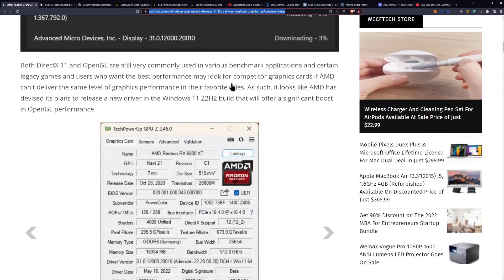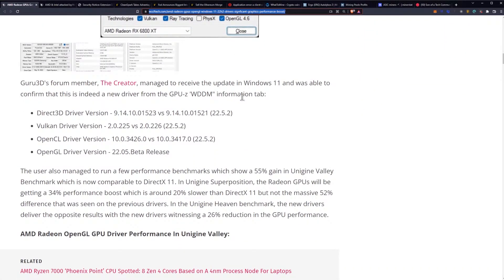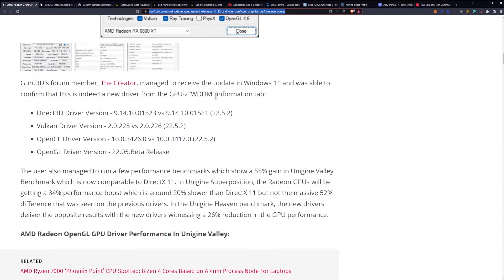Both DirectX 11 and OpenGL are still very commonly used in various benchmark applications and certain legacy games, and users who want the best performance may look for competitor graphics cards if AMD can't deliver the same level of graphics performance in their favorite titles. As such, it looks like AMD has devised plans to release a new driver in the Windows 11 22H2 build that will offer a significant boost in OpenGL performance. Guru3D forum member 'The Creator' managed to receive the Windows update and confirm it is indeed a new driver via the GPU-Z WDDM information tab.